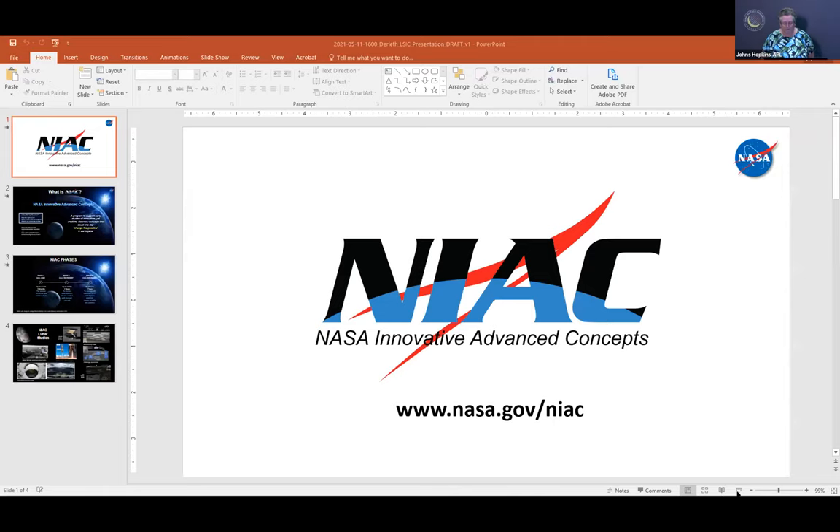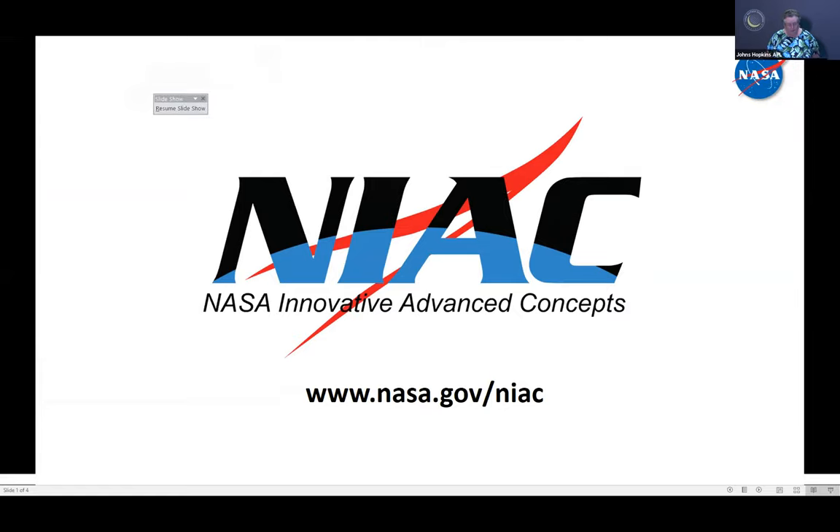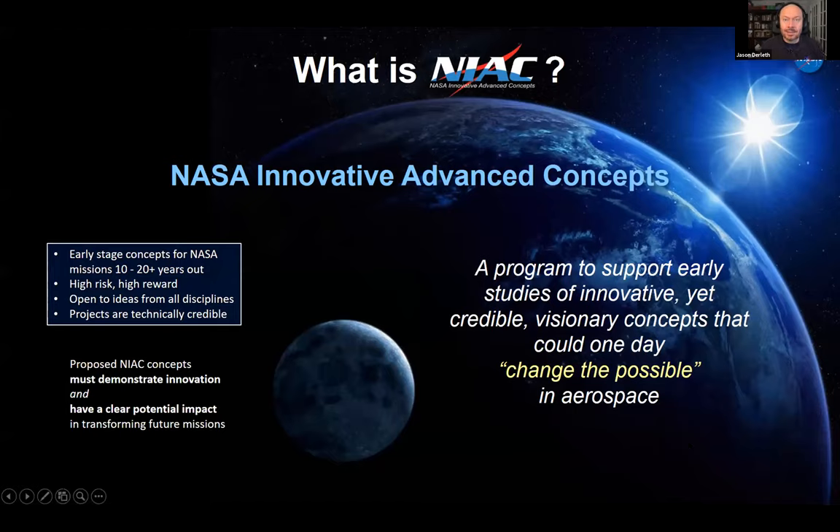Thank you, Dr. Kubendron. Please put questions in the Q&A panel for discussion at the end. Our next panelist is Mr. Jason Durlith, currently the program executive for the NIAC program at NASA. Mr. Durlith, whenever you're ready. Thank you — I appreciate the opportunity to introduce NIAC to this group of innovative thinkers. Hopefully you can learn about the program and how to apply.